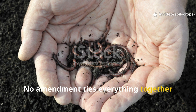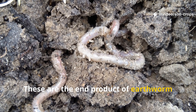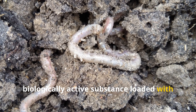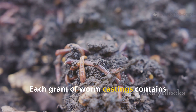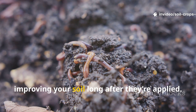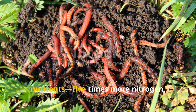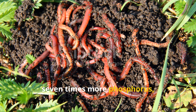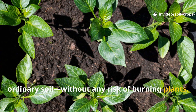No amendment ties everything together like worm castings — the end product of earthworm digestion, a rich, biologically active substance loaded with beneficial bacteria, enzymes, and plant hormones. Each gram of worm castings contains billions of living organisms that continue improving your soil long after they're applied. Worm castings deliver balanced nutrients: 5 times more nitrogen, 7 times more phosphorus, and 11 times more potassium than ordinary soil, without any risk of burning plants.